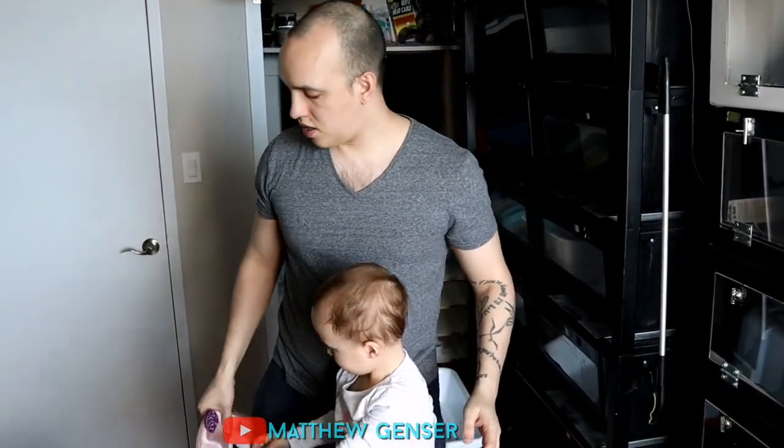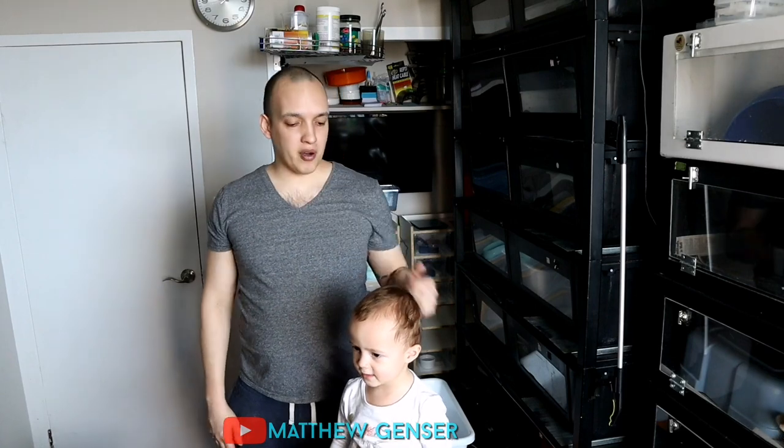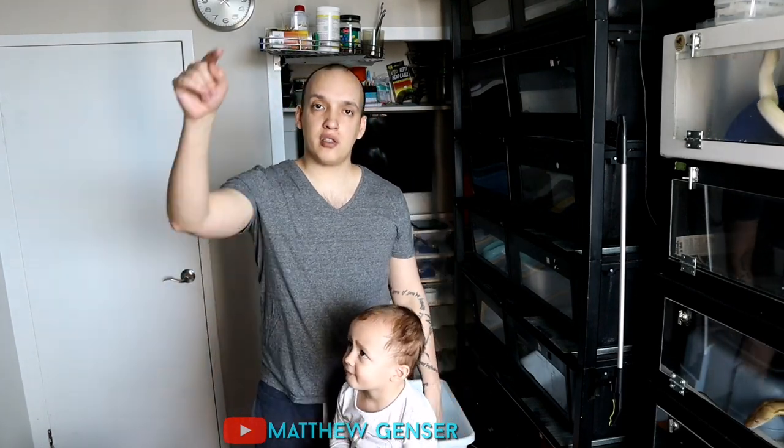We're going to show you some of the snakes that we work with. If you want to check out my channel, just put my name in the YouTube search and you'll find me.